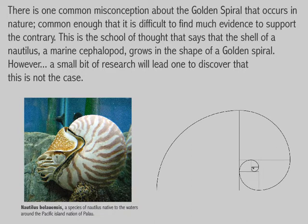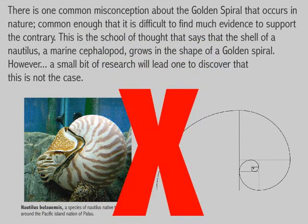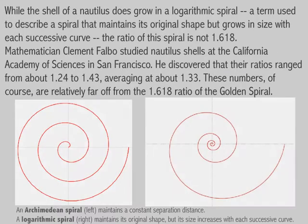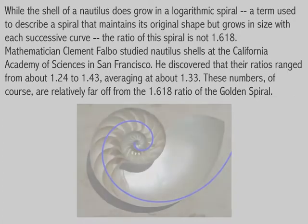However, a small bit of research will lead one to discover that this is not the case. While the shell of a nautilus does grow in a logarithmic spiral — a term used to describe a spiral that maintains its original shape but grows in size with each successive curve — the ratio of the spiral is not 1.618.